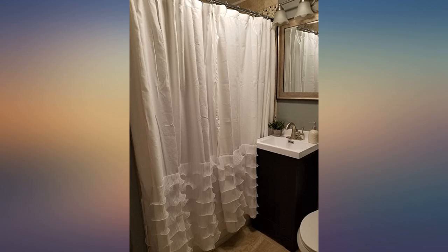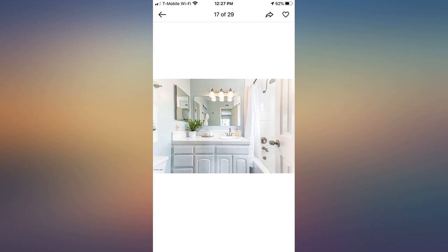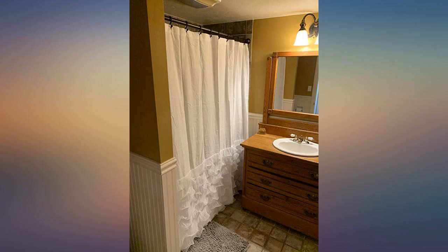I love this shower curtain. Well made and pretty, exactly what I was looking for. Beautiful, lightweight and airy — just what I wanted to convey a spa-like atmosphere in my master bathroom. Used for staging when selling our house and it looked extremely clean and put together.